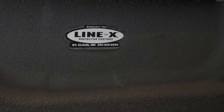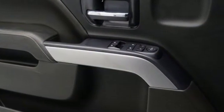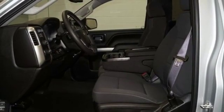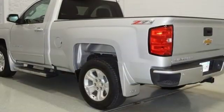It's well equipped with the features you need: streaming audio, power heated mirrors, leather steering wheel, rear parking sensors, Wi-Fi hotspot, manual tilting steering column, automatic transmission, trailer brake controller, electronic shift on the fly, and V8 engine.